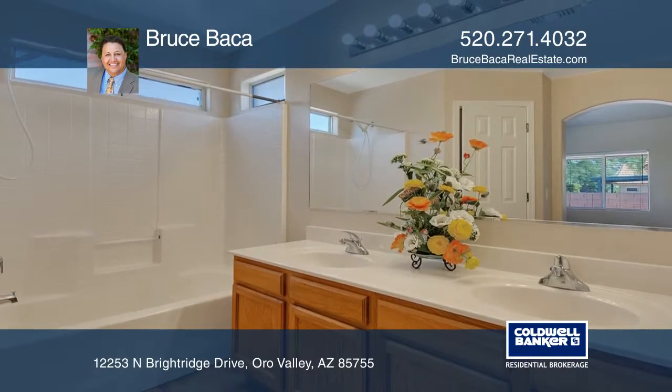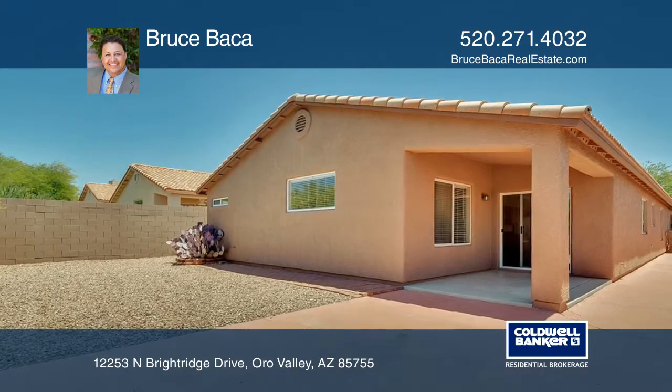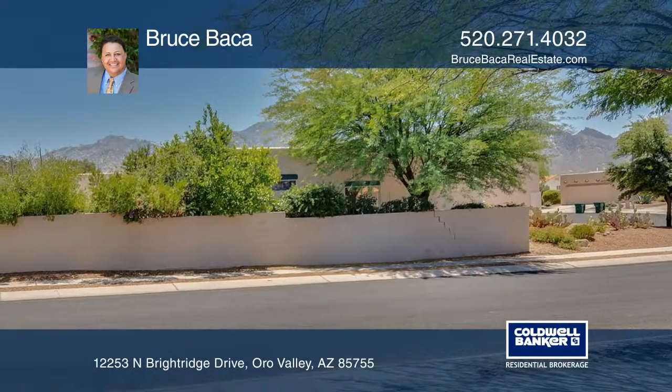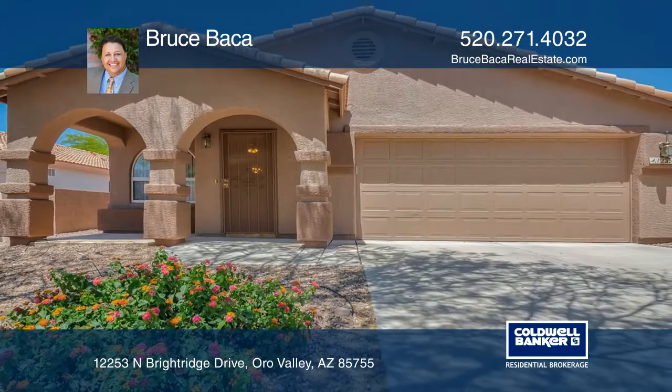Your neighborhood, Wildlife Ridge Park, is literally just a quick walk away. This home is perfect for the most demanding buyer. Come see this one for yourself — call Bruce Baca today.